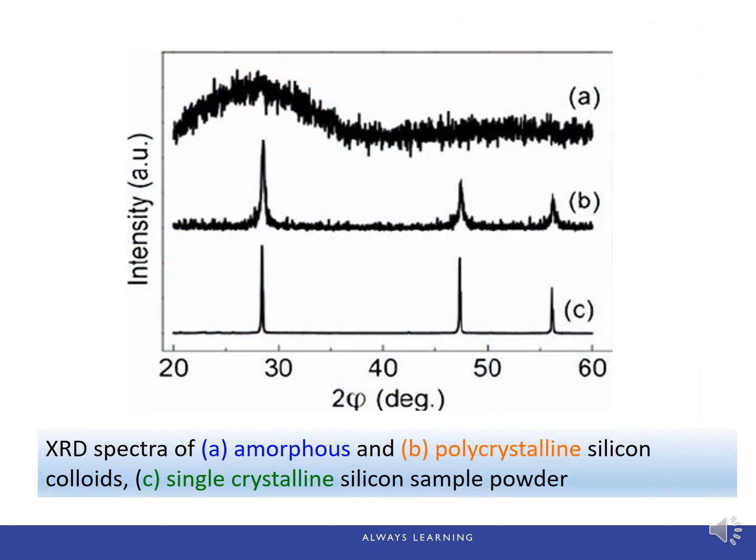Since we mentioned that we can use XRD to tell if the material is amorphous or crystalline, let's take a quick look at the different patterns. We have three XRD results from three different materials. The first one doesn't have any defined peaks as the other two. If the XRD pattern doesn't have any defined peaks, this means it's not crystal — it's an amorphous solid, because amorphous materials only have short-range order, not long-range order.